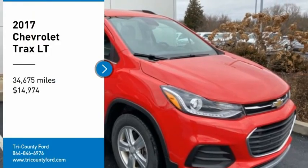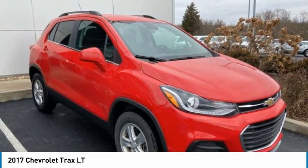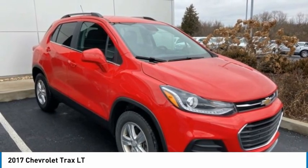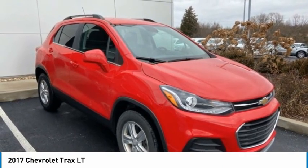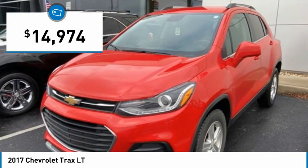Stop by and take a look at the 2017 Chevrolet Trax. The Trax is tiny on the outside but remarkably spacious within. It comes with clean and modern interiors and is priced below $15,000.